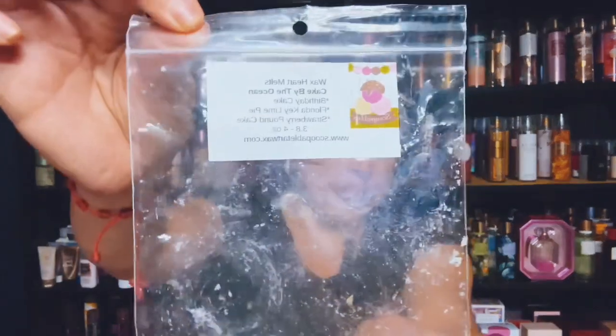The next one I have here is Scoopable Tart Wax, and it's one of my favorites — Cake by the Ocean, which is Birthday Cake, Florida Key Lime Pie, and Strawberry Pound Cake. I had hearts in this. This performed very, very well, and that was Cake by the Ocean.